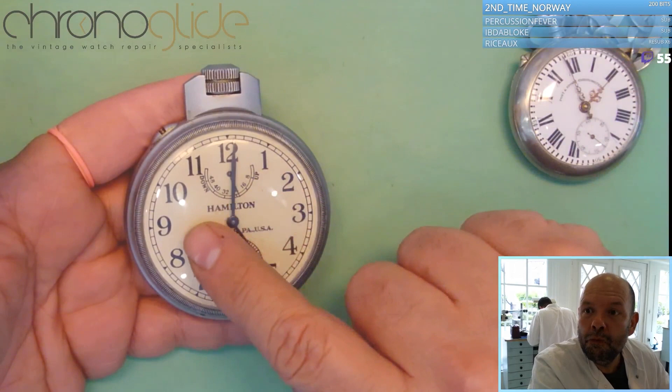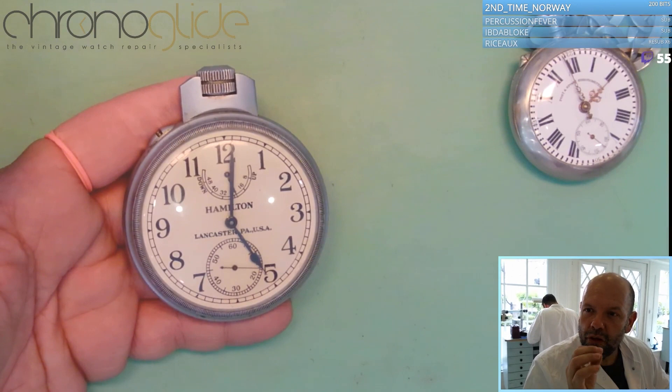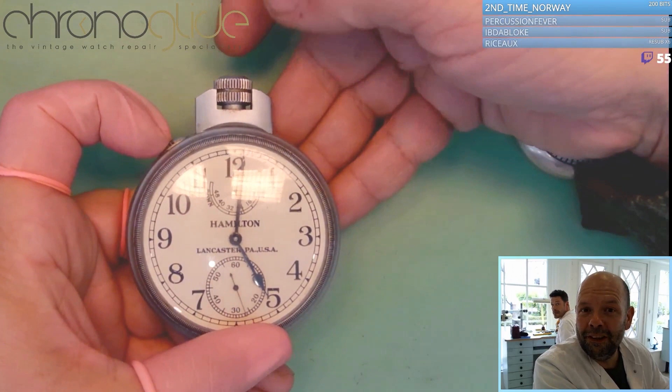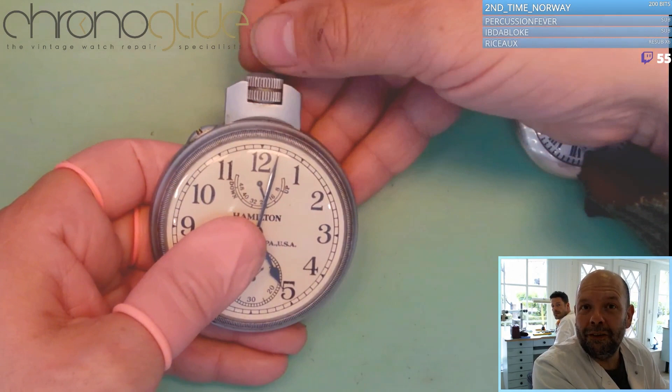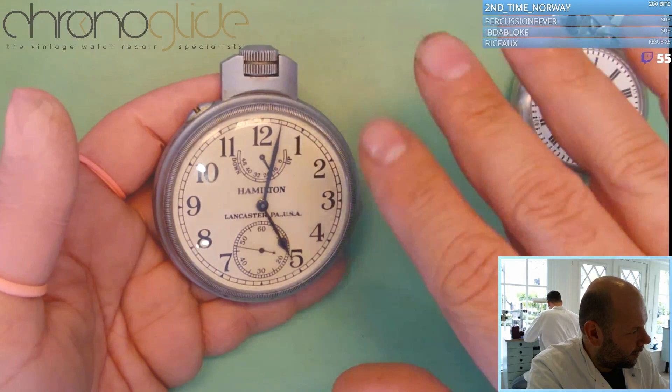With a marine chronometer it's always difficult to set the hands — you have to push this part, then the crown releases, and then you can set the hands. There is no way you can simply unlock it and move the hands freely. It's vital that there's an extra safety catch so no one can just change the hands.